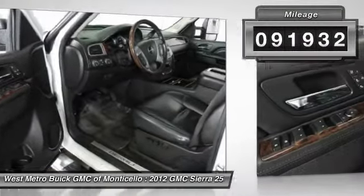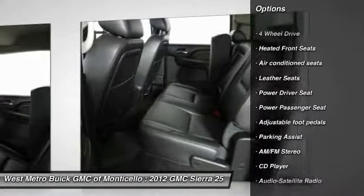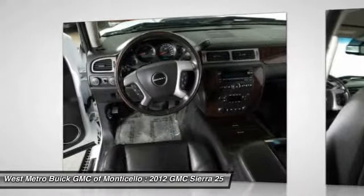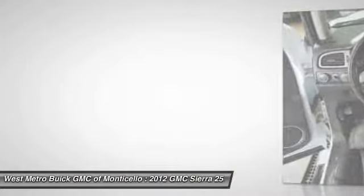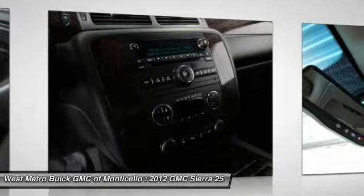Here are some of this vehicle's great options: power passenger seat, traction control, four-wheel drive, anti-lock braking system, HomeLink garage door opener, front air conditioning, power steering, cruise control, aluminum wheels, and rear defrost.